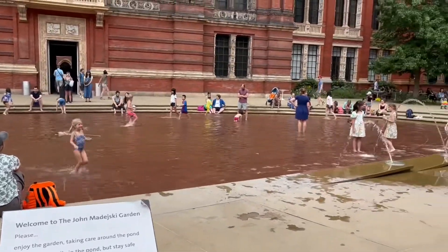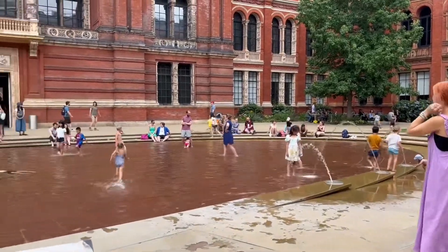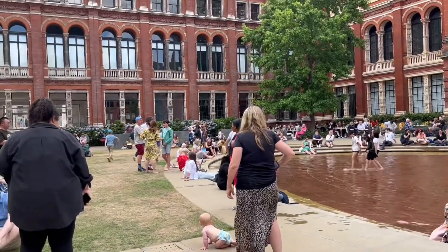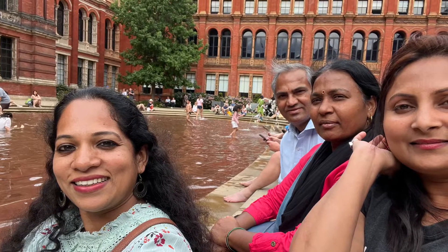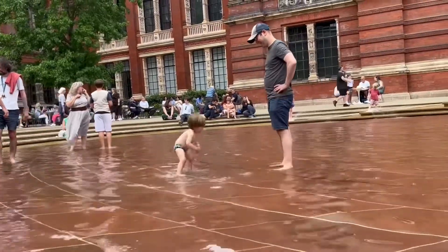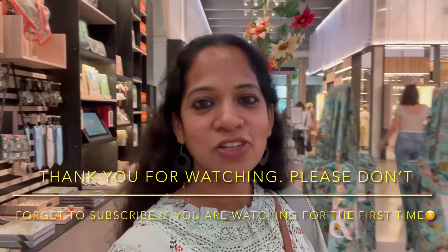This is the shopping area where you can do some shopping. As we step out of the V&A Museum, we see a beautiful courtyard with a small pool, children playing, and adults relaxing. We have come to the end of today's video. Hope this video was informative. If you have any questions, comments, or feedback, please write them in the comment section and I will get back to you as soon as possible. I will soon be bringing you more interesting videos like this. Until then, you all take care. Bye.